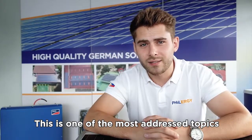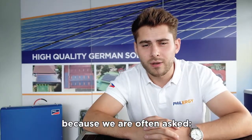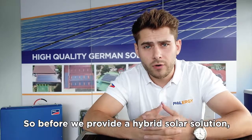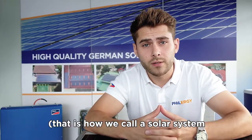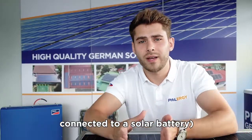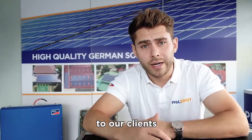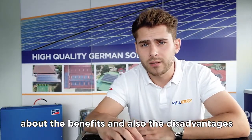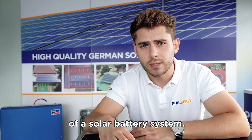This is one of the most addressed topics here in the Philippines because we are often asked about solar battery systems. Before we provide a hybrid solar solution — that is how we call a solar system connected to a solar battery — to our clients, we really have to wisely educate them about the benefits and also the disadvantages of a solar battery system.